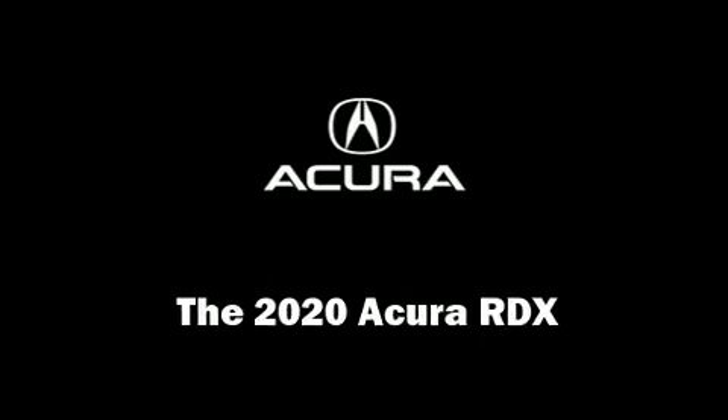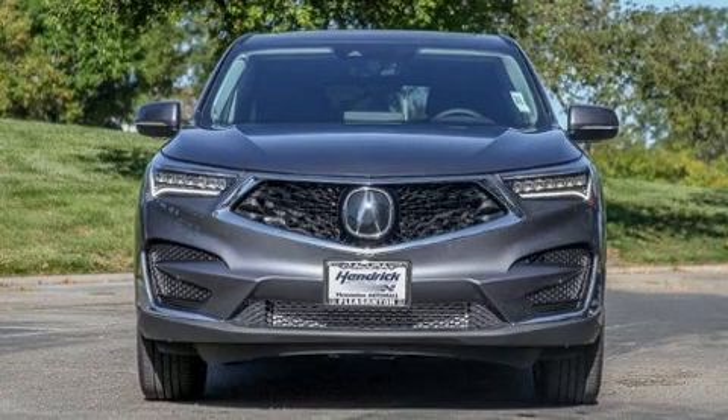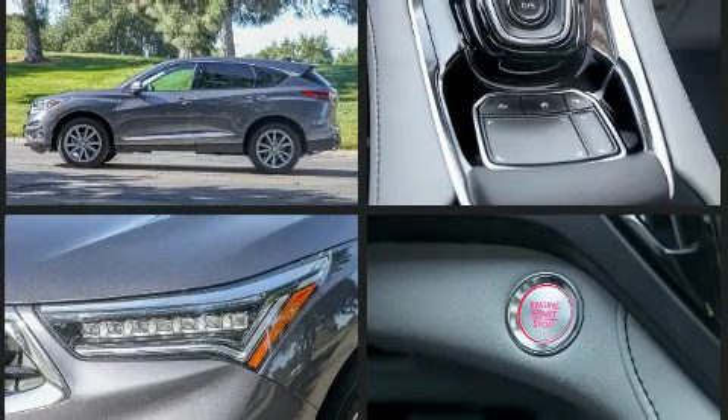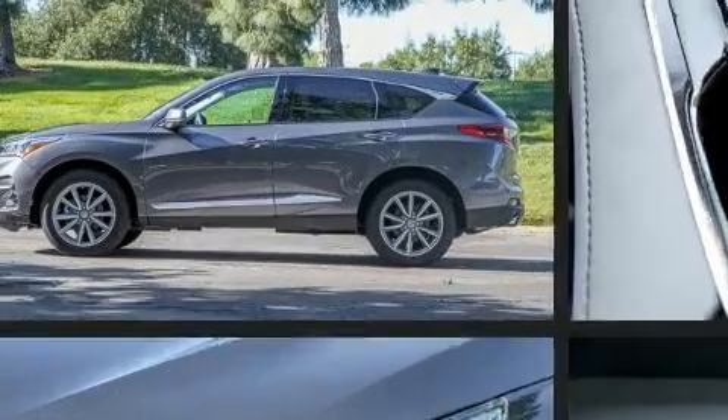Load your family into the 2020 Acura RDX. Smooth gear shifts are achieved thanks to the 2-liter 4-cylinder engine, and for added security, Dynamic Stability Control supplements the drivetrain. A turbocharger is also included as an economical means of increasing performance.